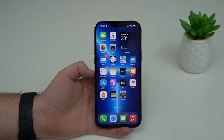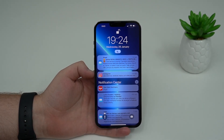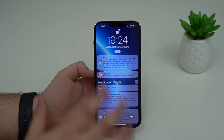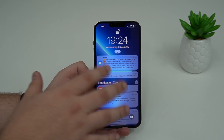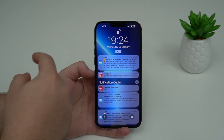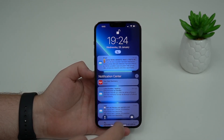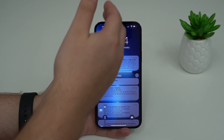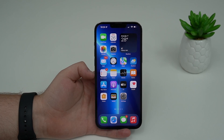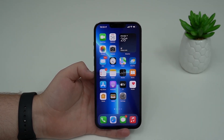The next bug is right here on your Notification Center, more specifically on your Notification Summary. The problem was that you weren't able to slide and clear an individual notification — you had to clear the whole thing. This was annoying, but in iOS 15.3 this is fixed, so if you use Notification Summary you'll be thankful.